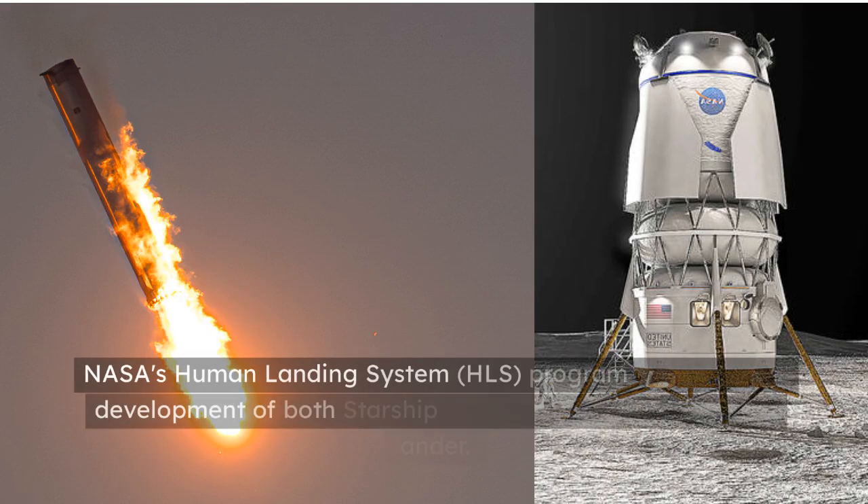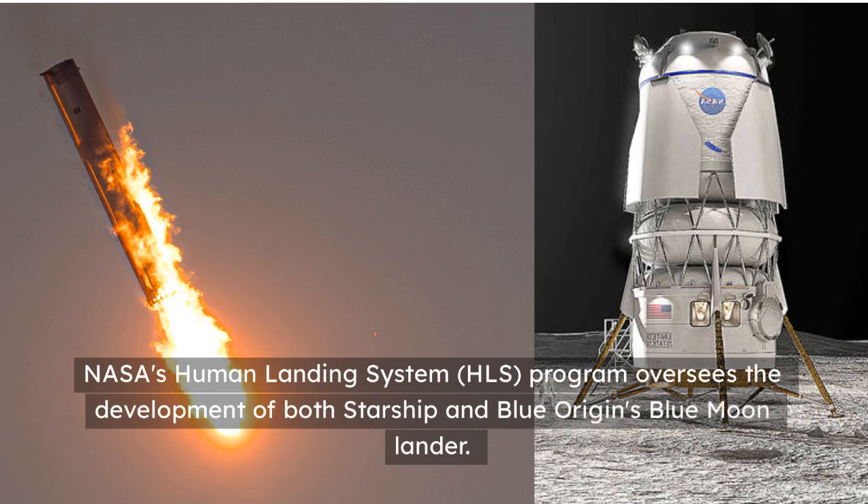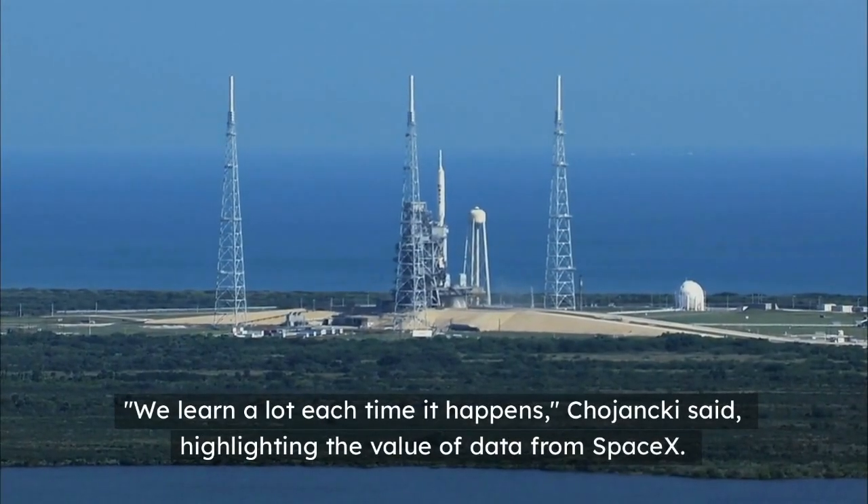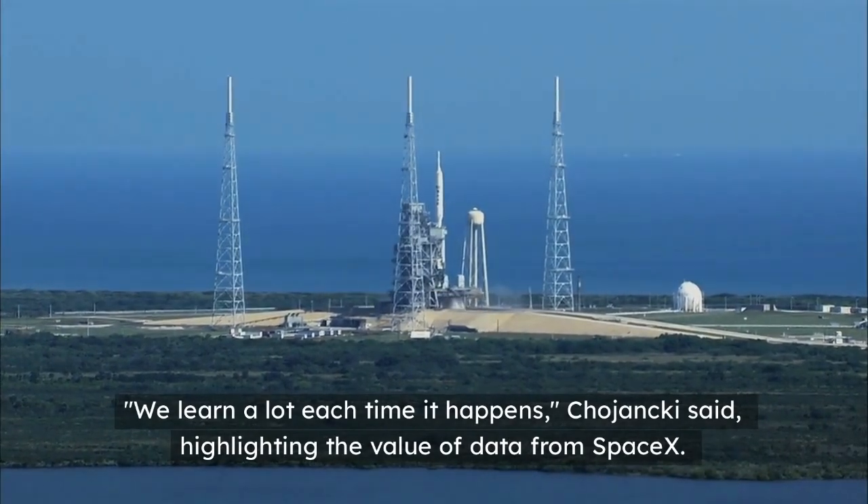NASA's Human Landing System (HLS) program oversees the development of both Starship and Blue Origin's Blue Moon lander. Dr. Kent Choyenke, HLS deputy program manager, emphasizes the importance of each Starship test launch. "We learn a lot each time it happens," Choyenke said, highlighting the value of data from SpaceX.